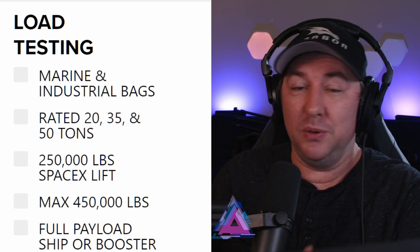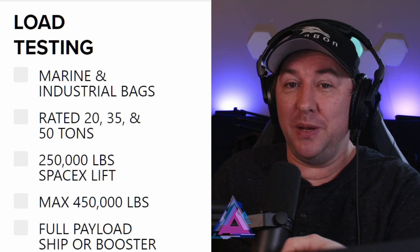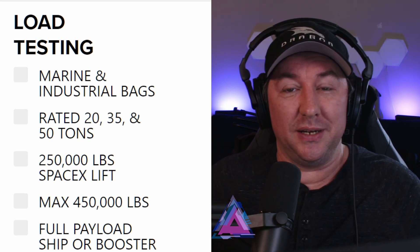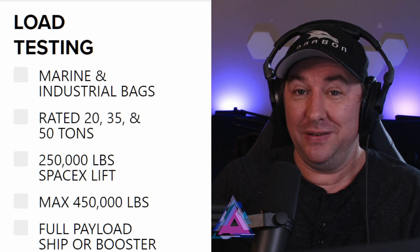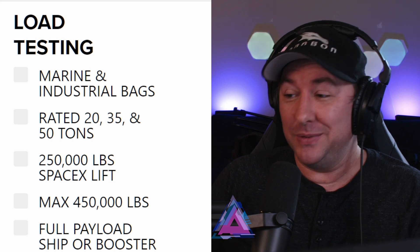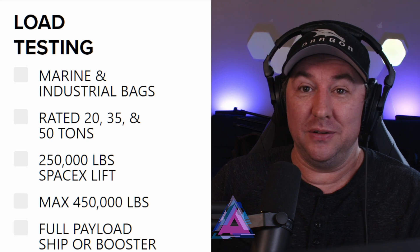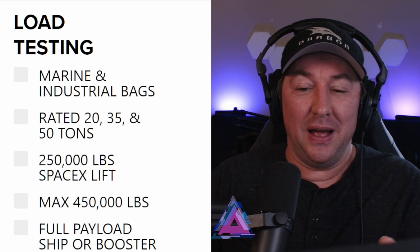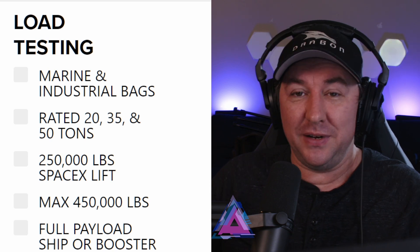One at a time, of course, because they have to put the booster on the orbital launch mount first, and then they can take the ship and put it on top of the booster with these chopsticks. These chopsticks will also be used to catch a booster as it comes flying back towards Earth. That's pretty incredible — how cool is it that they're already testing this stuff?